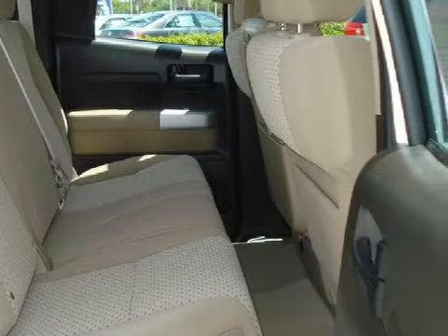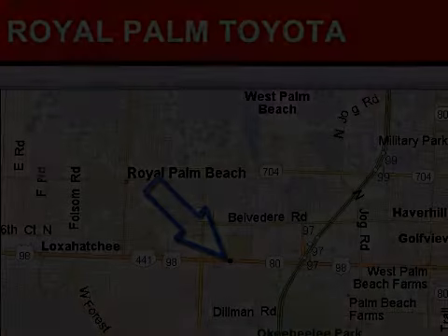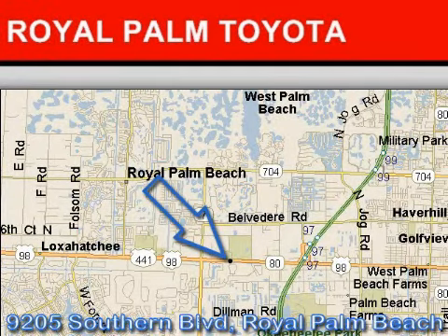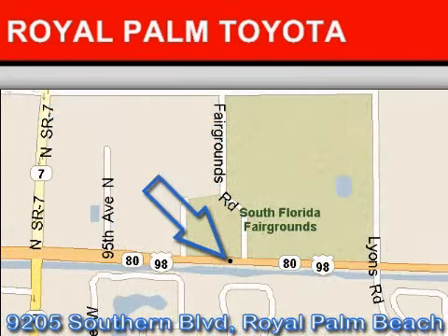Call or come in today to arrange a test drive. Royal Palm Toyota is located at 9205 Southern Boulevard, Royal Palm Beach, Florida. Our goal is to exceed all of your expectations to ensure that you'll return for future visits. We hope to see you soon.